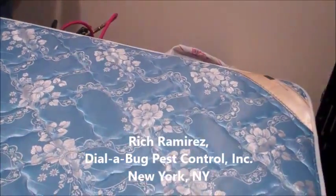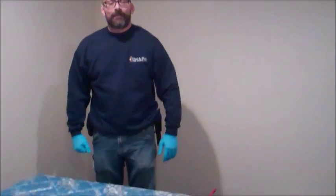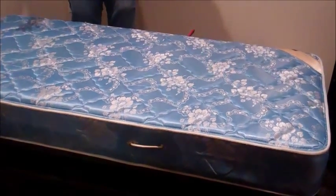What we like about Transport Micron is that it gives us a number of areas to apply it to. It's got a great label. You can come into a room like this and get the perimeter done, other little cracks and crevices, and without having to change products or switching things up, I can use that same product, Transport Micron, to treat this mattress.